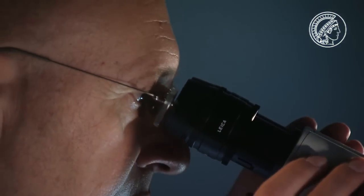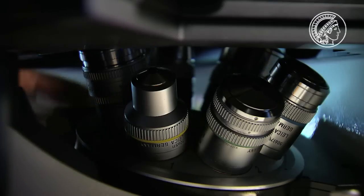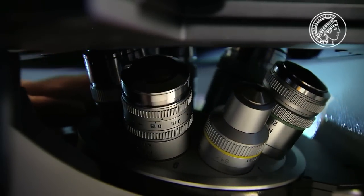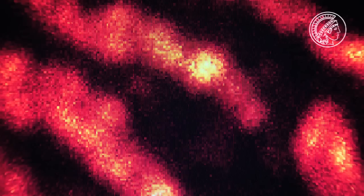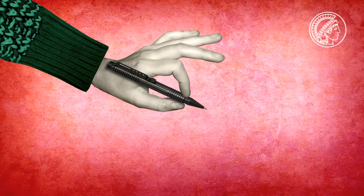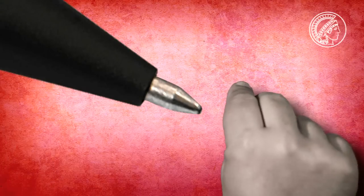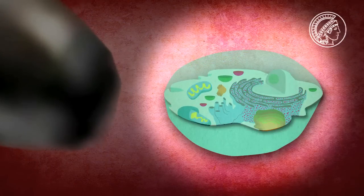Precisely that was the frustrating situation for scientists who wanted to observe molecules in living cells under an optical microscope. They saw anything smaller than 200 nanometers as a blur of light — things that are 5,000 times smaller than the tip of a pencil, about a two-hundredth of the width of a single hand. If you enlarge a pencil tip, which is about 2 millimeters wide, 5,000 times, that is about the size of a cell.